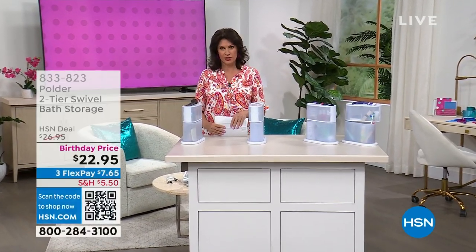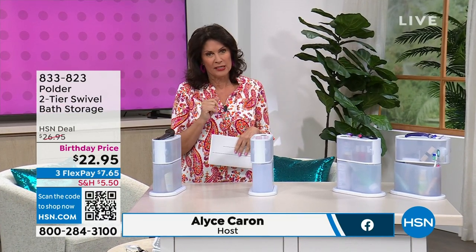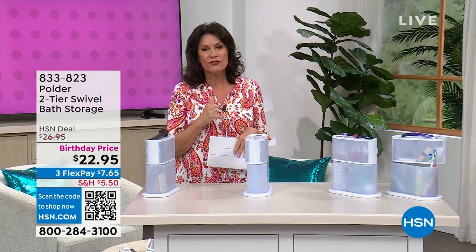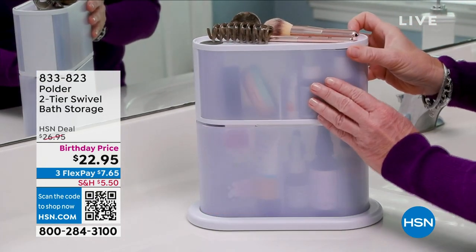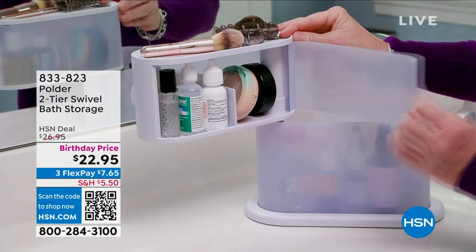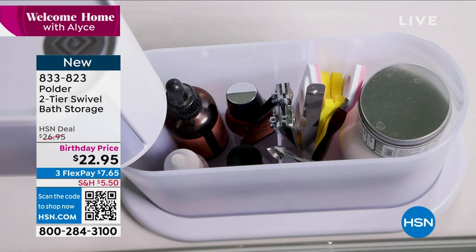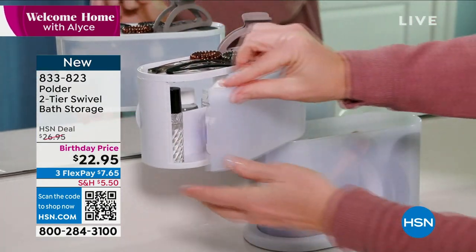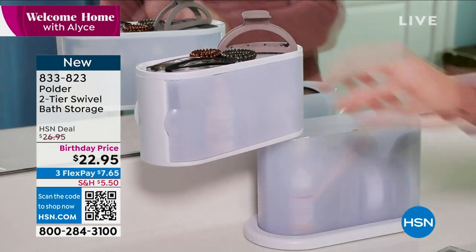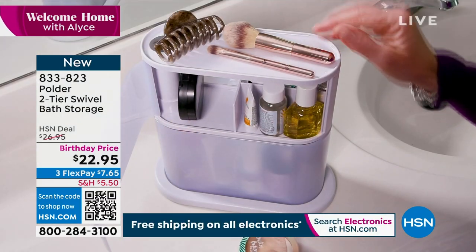Most of us are organizationally challenged and always looking to get the most out of our space. The two biggest areas that are really challenging are the kitchen and the bathroom. We're going to hopefully help you with the bath area because we have something new from Polder — it's a two-tier swivel bath storage. We have it birthday-priced at $22.95 on three flex payments. I'd recommend getting two because one is just for makeup and you need something for all your other medical things.